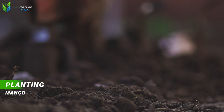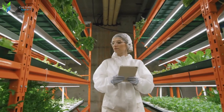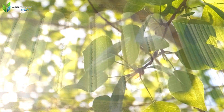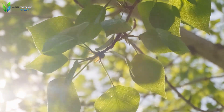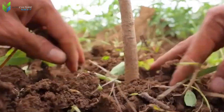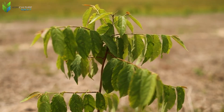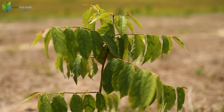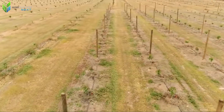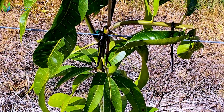The journey of a mango commences in meticulously prepared soil beds. Selecting the optimal planting time for young saplings is paramount. Late spring typically presents the ideal window, when the earth is sufficiently warm and sunlight abounds, facilitating rapid root establishment. But how can thousands of these nascent trees grow in perfect alignment, achieving uniformity and maximizing space across vast agricultural estates?